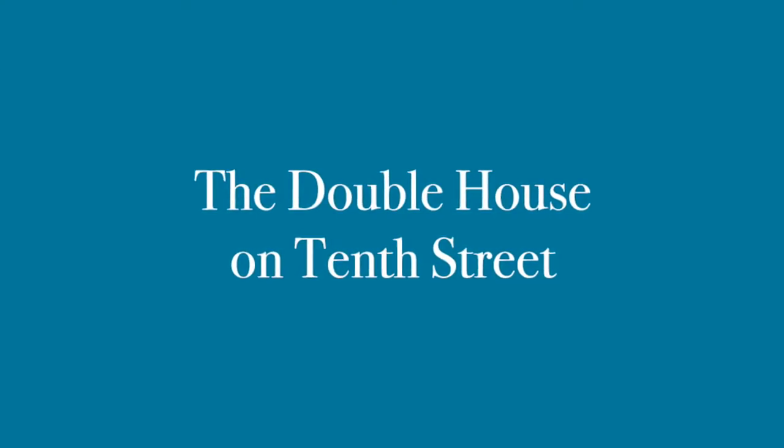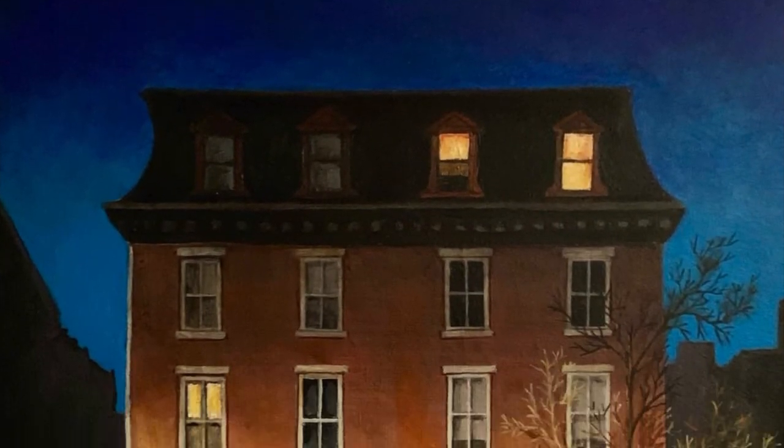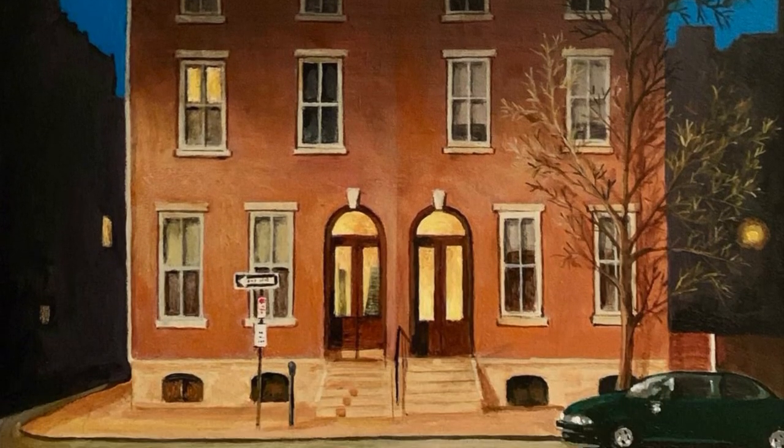I'm not aware of any particular historic significance to this Mansard-style Victorian double house. I just painted it because it appealed to me at night, illuminated by the street lights on the other side of 10th Street.